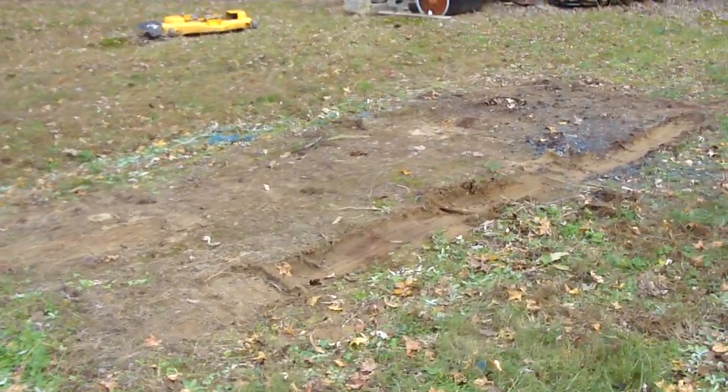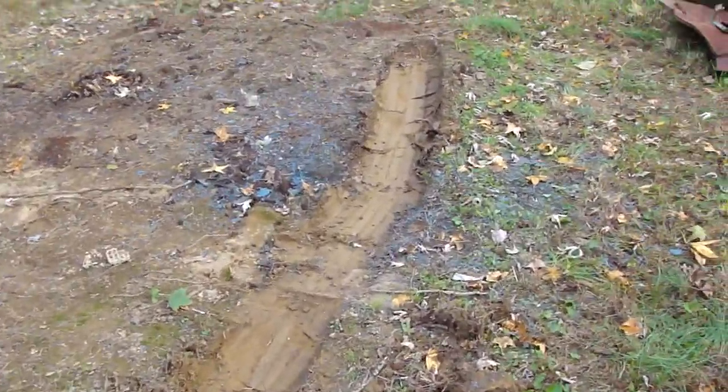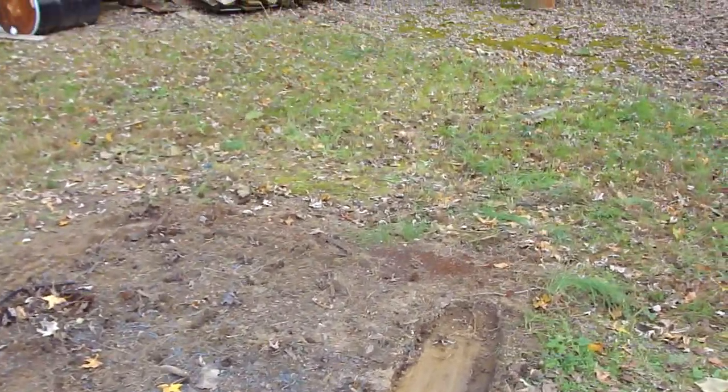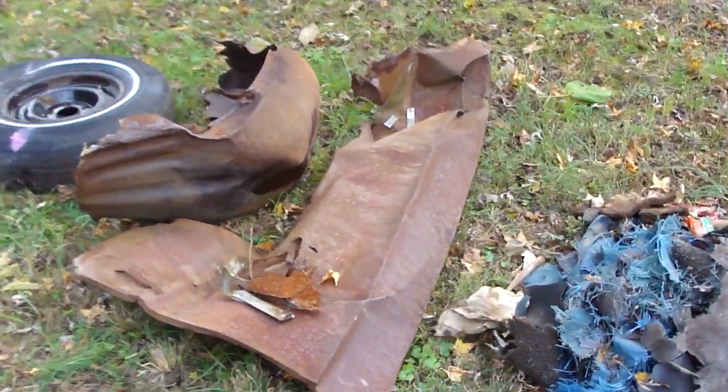That's where it was. You can see that was one of the culprits. I'll show you in a minute, but this is the leftovers. Had to take the fender off, the inner fender out, take that wheel off.